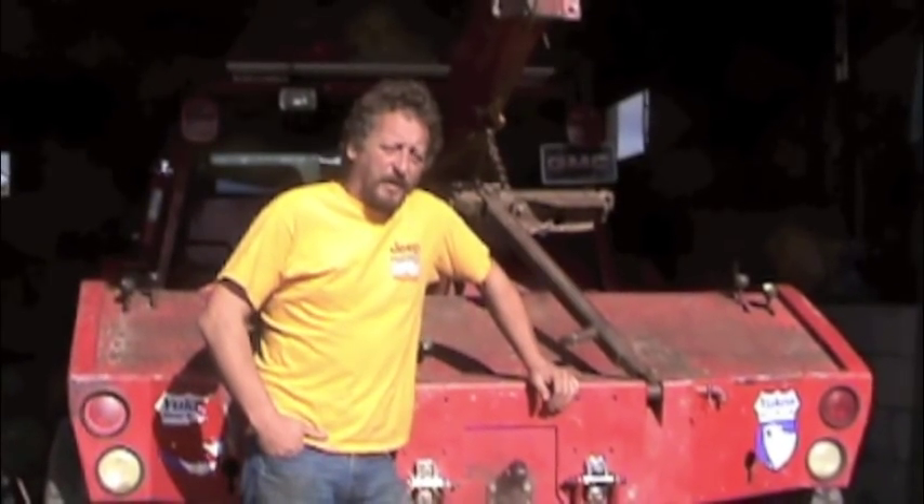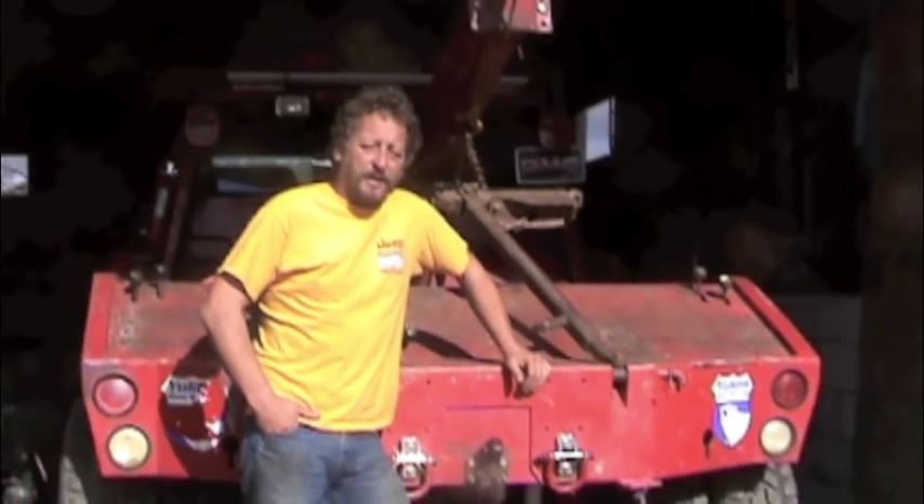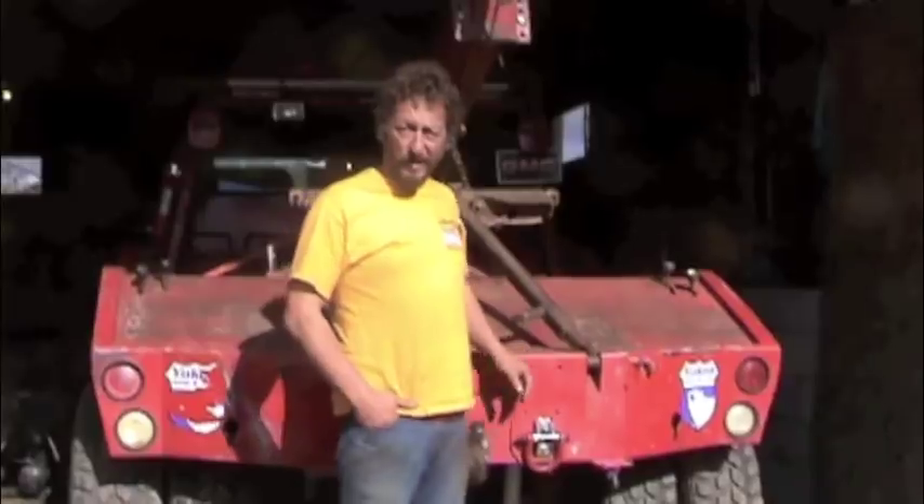There we go, now we got that put away. It can sit there until the club decides what it wants to do with it. Thanks for watching BSF Recovery Team — maybe we'll see you in the woods.